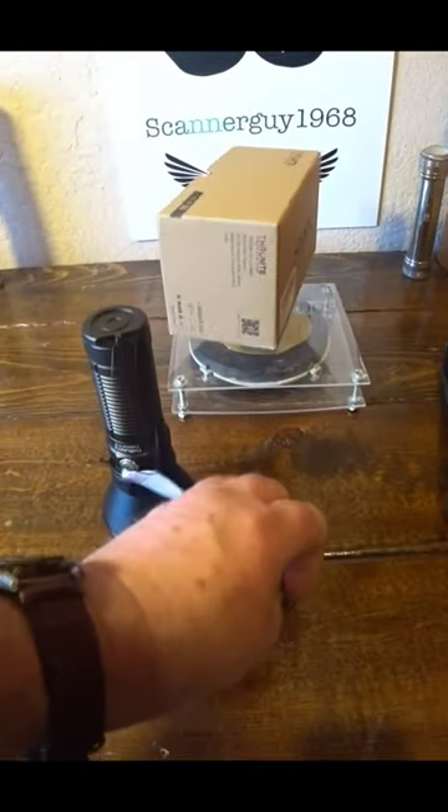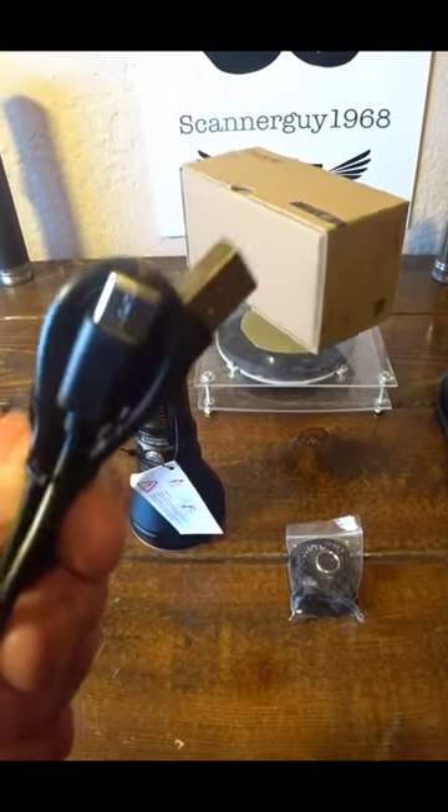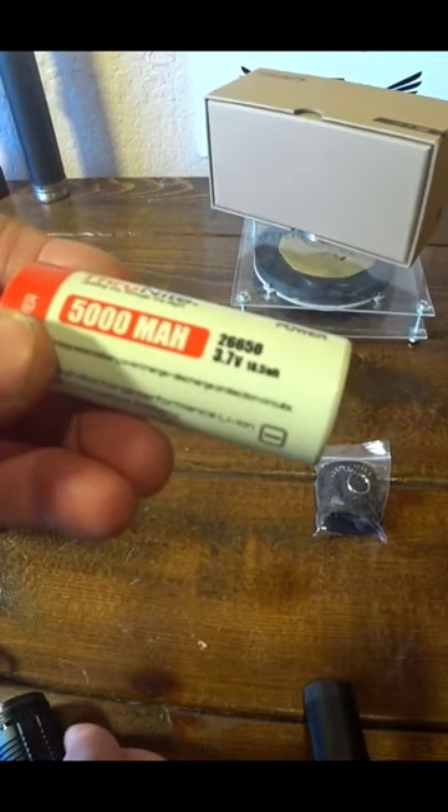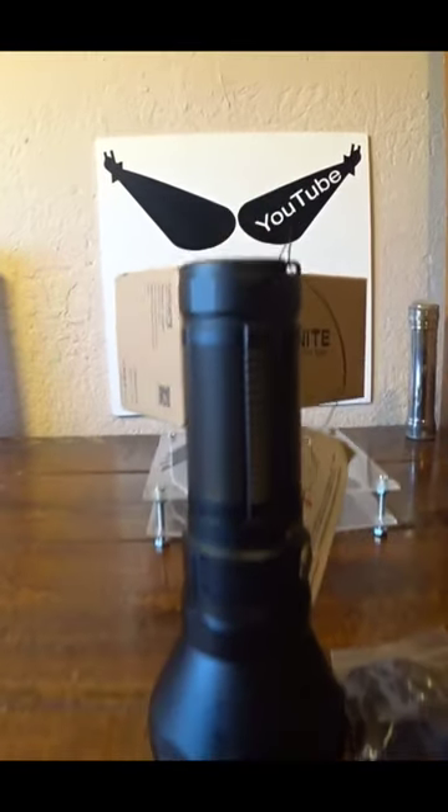You're gonna end up getting a lanyard, a pretty nice case from Thrunite, and a charging cable which is USB-C. It comes with a 5000 milliamp 21700 battery — check that out till the next one.